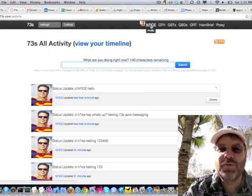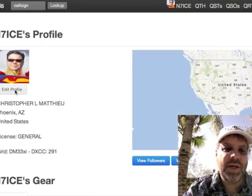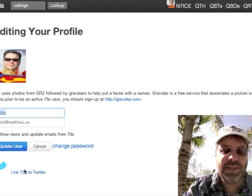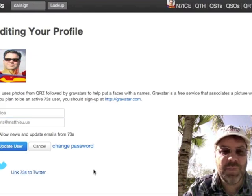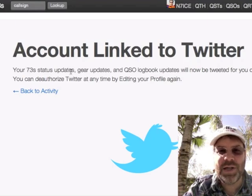So hopefully, if the demos work out, this should be kind of fun. All you need to do is log into your 73s account, go to your profile page, and we need to edit our profile and link our Twitter account to our 73s account. That's this link here at the bottom. If you've already done it before, it won't ask you to approve it again, but if it's your first time it'll ask: are you sure you want to let 73s link to your Twitter account? You just say yes, I approve, and you get this page. As long as it's linked, you can always de-link or de-authorize it at any time.